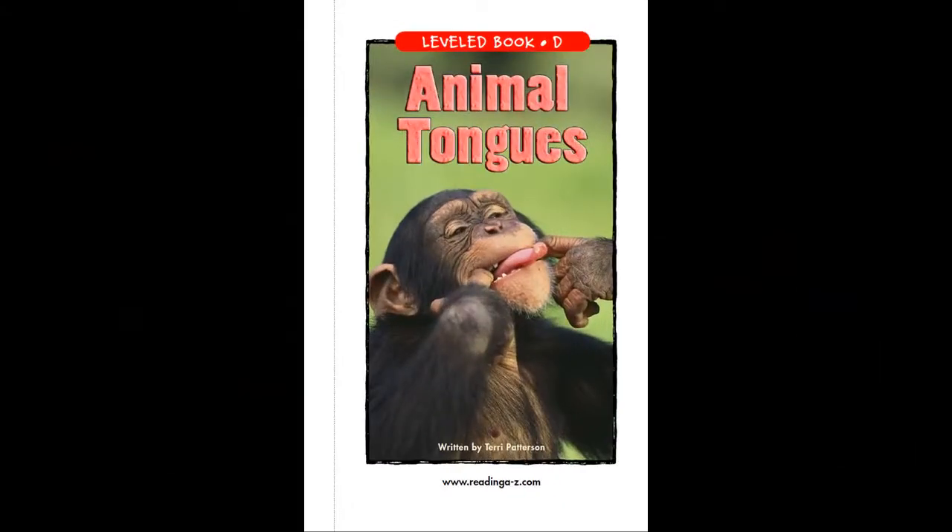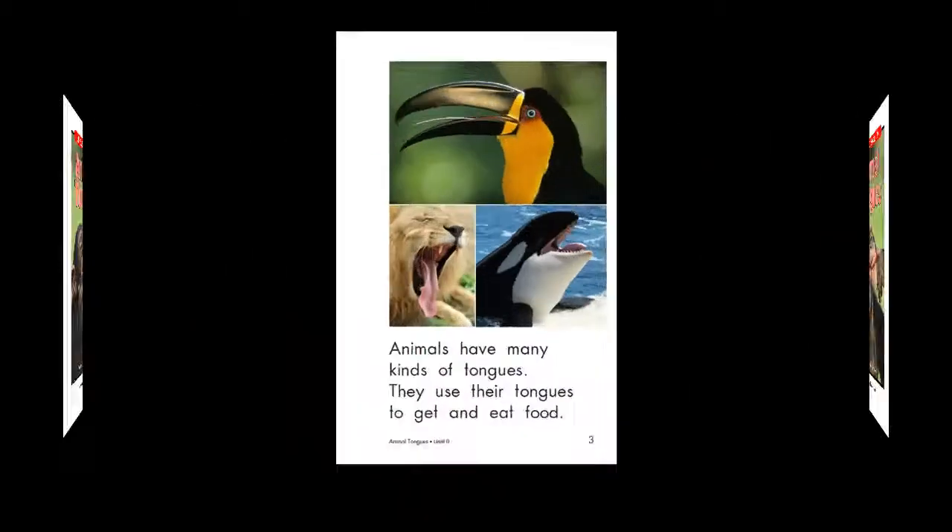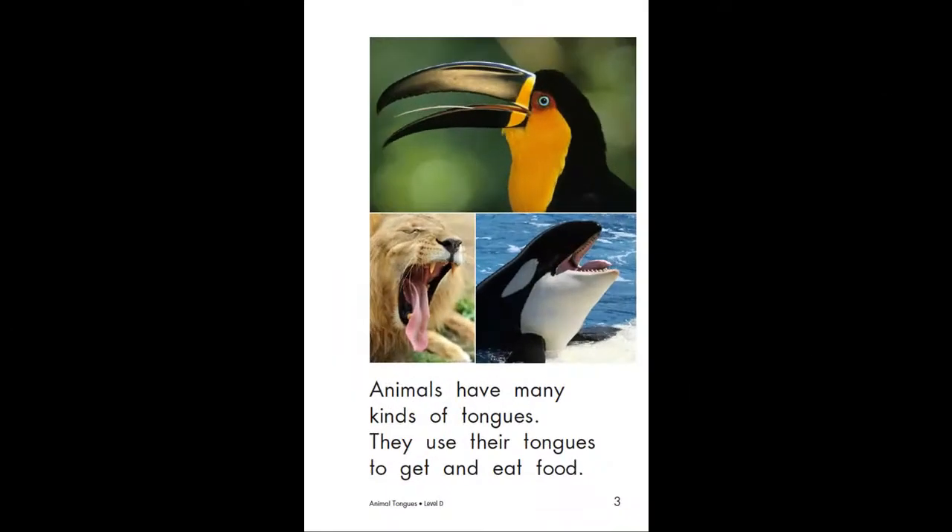Now listen to the story and repeat each sentence after you hear it. Animals have many kinds of tongues. They use their tongues to get and eat food.